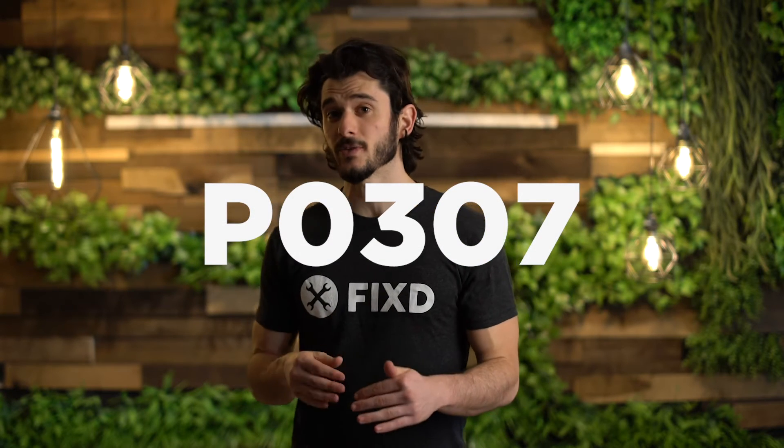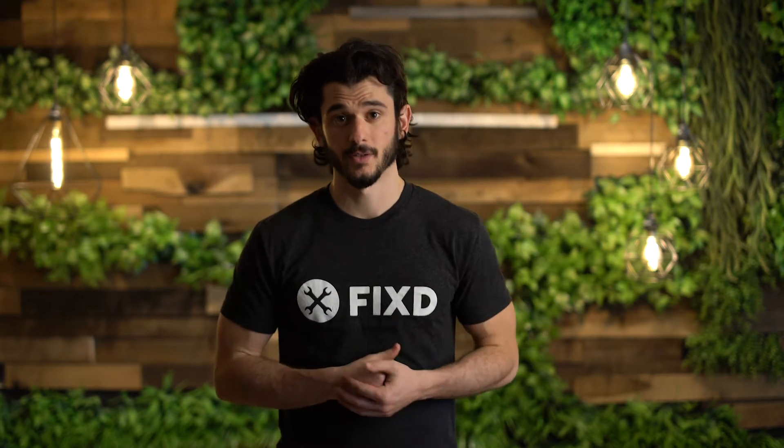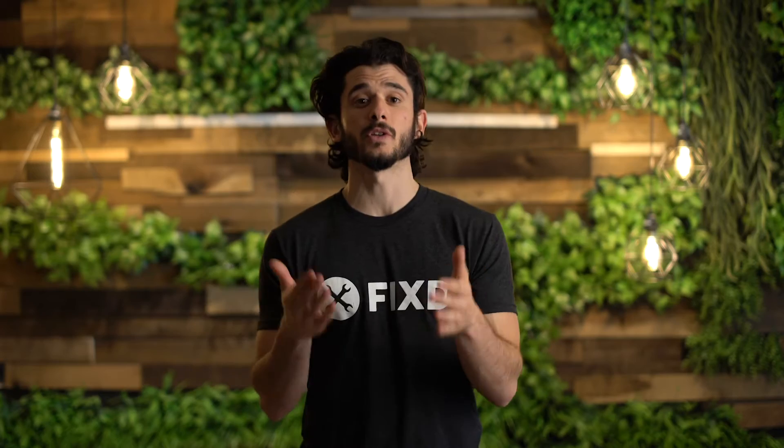P0307. This is a specific misfire in your seventh cylinder. Don't start to lose sleep yet. We are here to explain some possible solutions and possible problems and what they mean for you and your vehicle.